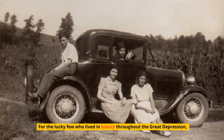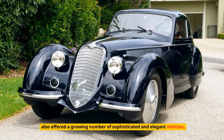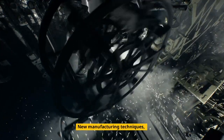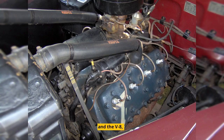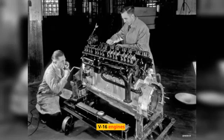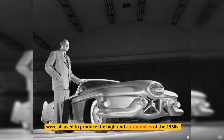For the lucky few who lived in luxury throughout the Great Depression, a wide range of automotive manufacturers in the 1930s also offered a growing number of sophisticated and elegant vehicles. New manufacturing techniques and innovations, such as the automatic transmission and the V8, V12, and V16 engines, as well as the emergence of automotive stylists like Harley Earl, were all used to produce the high-end automobiles of the 1930s.